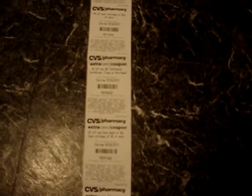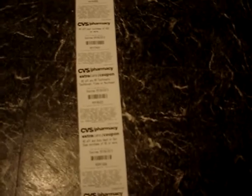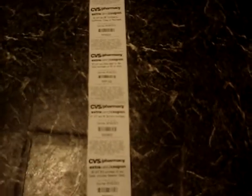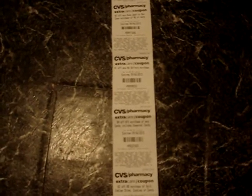Two dollars off any body wash or bar soap purchase of $5 or more — I'm almost ready to buy soap, so I might use that one; it expires September 6th, 2013. One dollar off any $6 battery purchase — I'll probably use that one; that's one pack of batteries, so you'd get them for five bucks. Four dollars off any $10 purchase of candy, including seasonal candy. Two dollars off an $8 purchase of gold emblem chips, cookies, or candy.